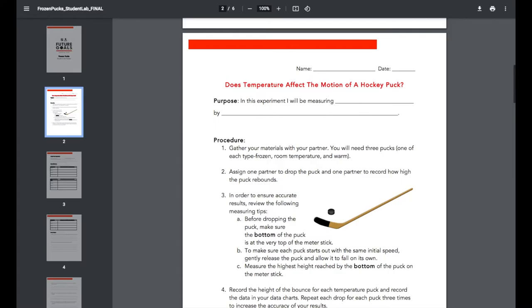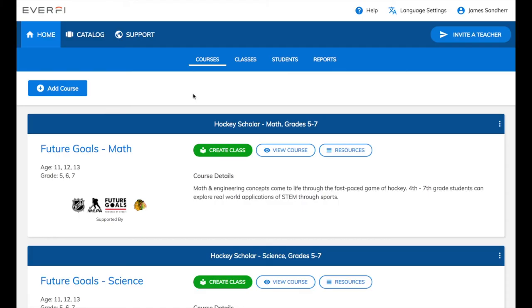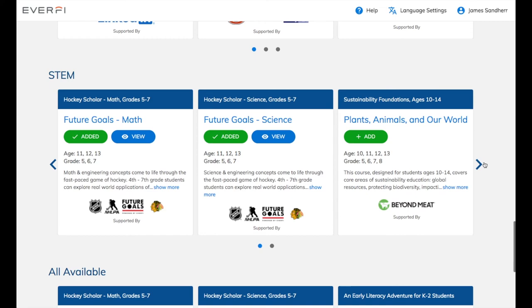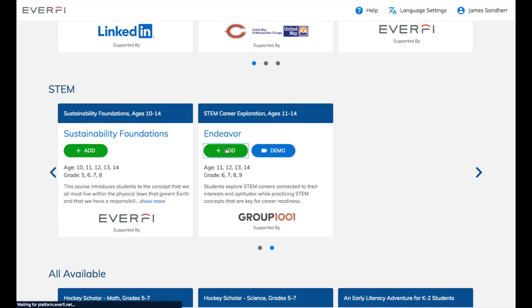Back on the home page, click View Course to see a student demo version of the program. This will open in a new tab, so you can easily click back to the home page. Click the Add Course button to add any additional resources from the EverFi catalog to your dashboard. Every resource in here is provided at absolutely no cost. They're organized by subject area, and you can also see the recommended age level and grade level for each course.